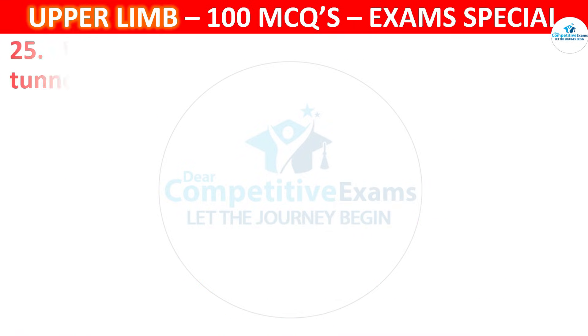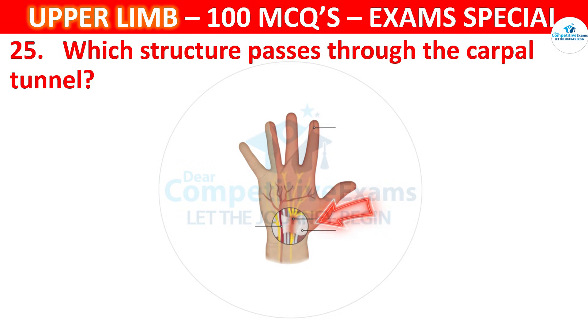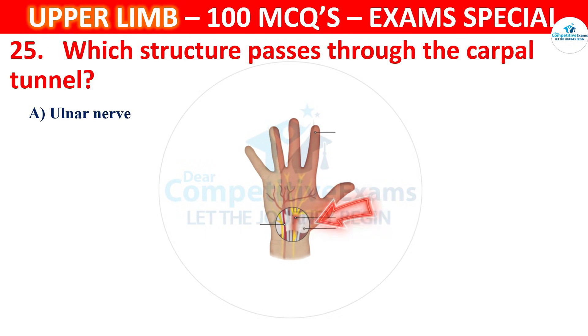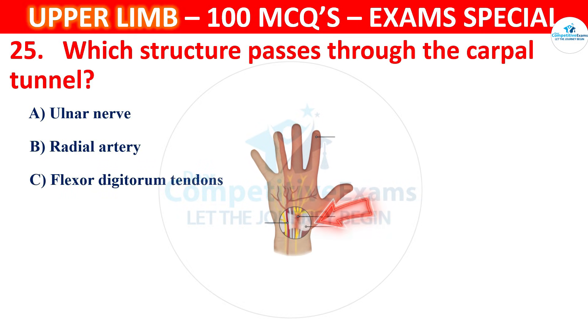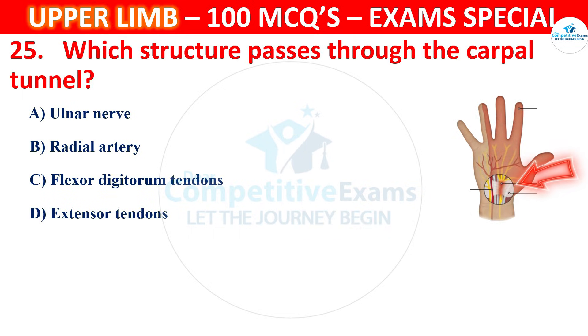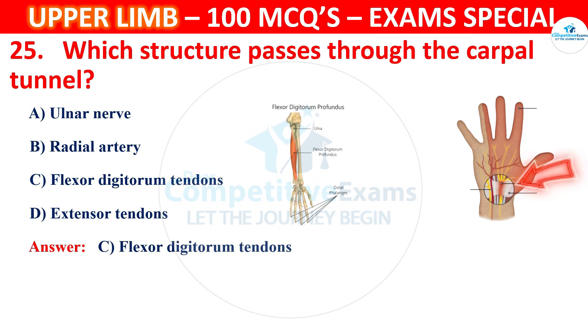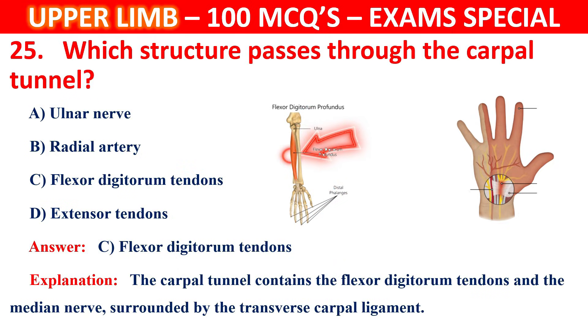Question 25. Which structure passes through the carpal tunnel? Options are Ulnar nerve, Radial artery, Flexor digitorum tendons. The correct answer is C, that is Flexor digitorum tendons. The carpal tunnel contains the flexor digitorum tendons and the median nerve, surrounded by the transverse carpal ligament.